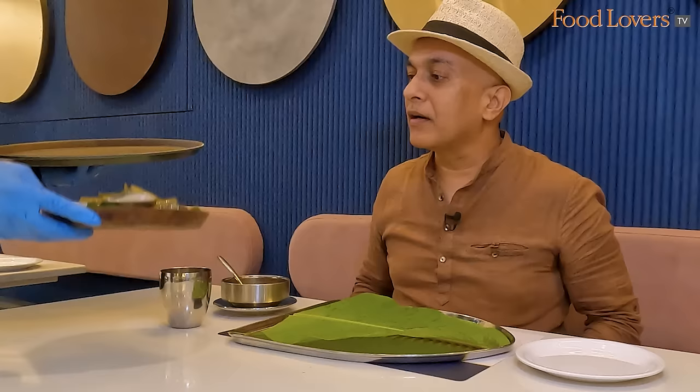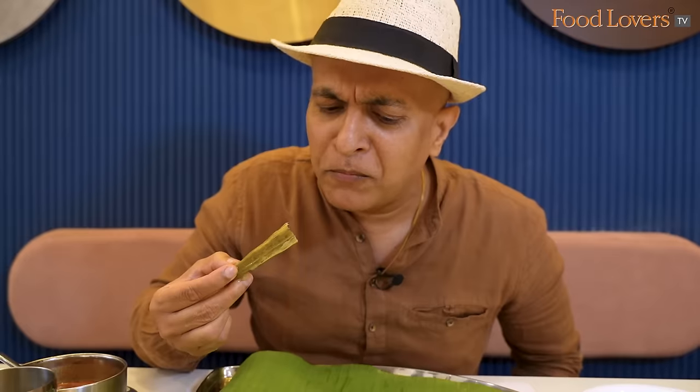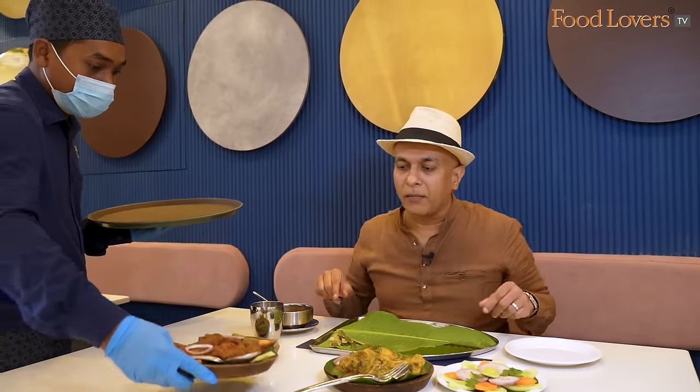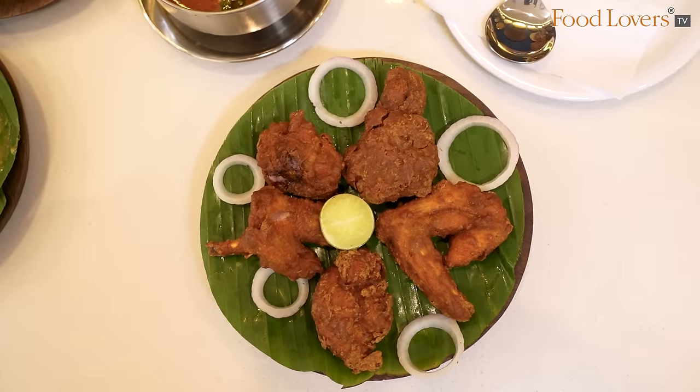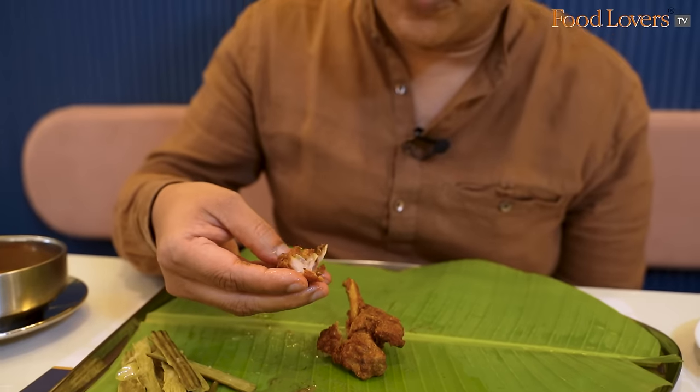Naati Kohli Rasum — fantastic! Drumstick Chilli. Naati style Chilli Chicken. Chicken Kshatriya Kebab. There's a crunch of the batter.